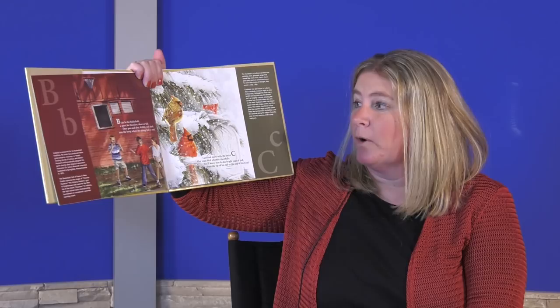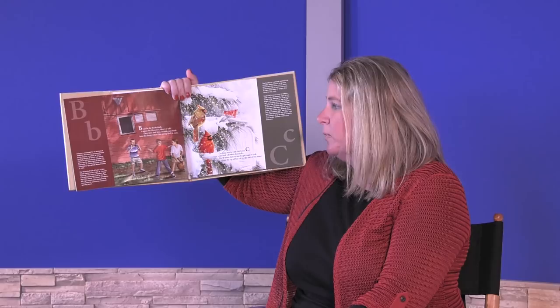B is for basketball, a sport for Hoosiers, short or tall. They pass and play and dribble and dunk into the hoop where the orange ball is sunk.